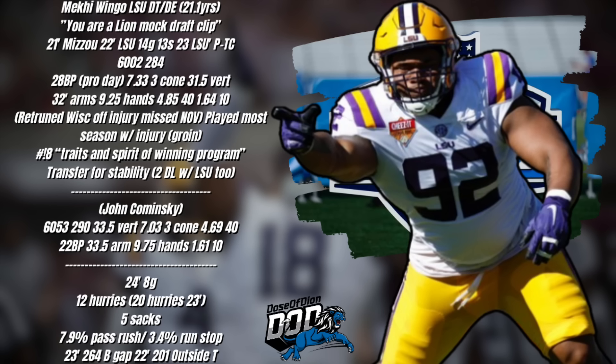He was named a permanent team captain for the 2023 season — only his second season there, not a senior. Statistically, he missed a few games. For a lot of the season he was reportedly playing through a groin injury, which had him miss basically the entire month of November. But then he returned against Wisconsin in a bowl game and I thought he had one of his best games — not just because he had two sacks, but as a run defender the discipline he was playing with.